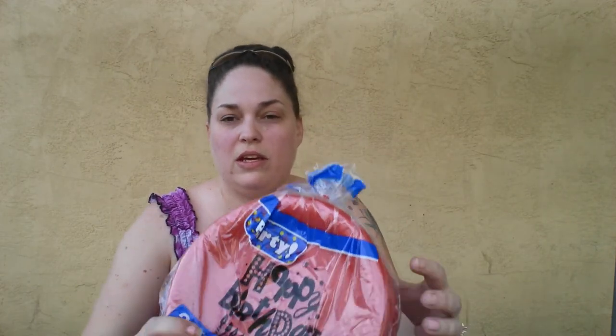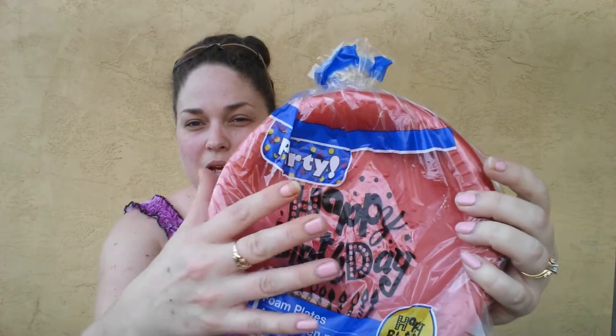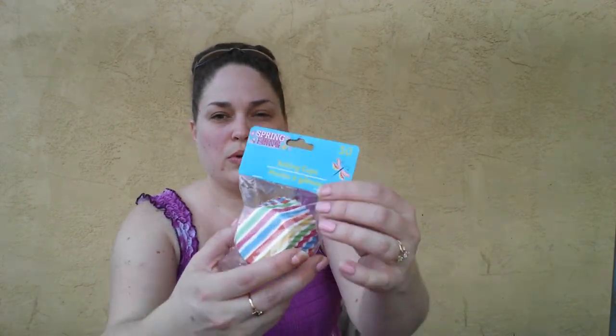Next, I grabbed a 20-pack of the foam plates that have Happy Birthday kind of embossed on them — it's like raised. My birthday's coming up, so I'm not going to want to wash dishes, so I grabbed those for the house. Then I also grabbed these for my cupcakes. I don't know if I'm going to end up making my own or if one of my daughters will make them, but I thought those were cute.